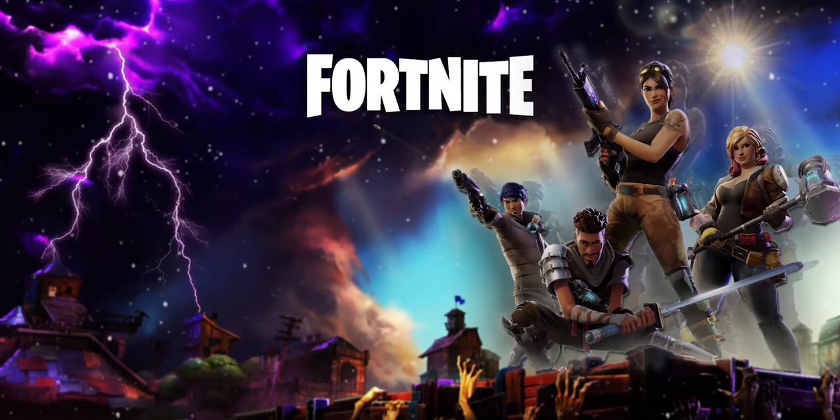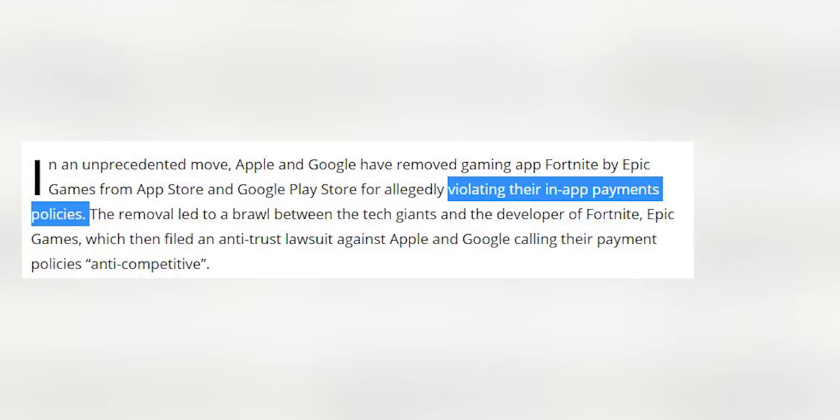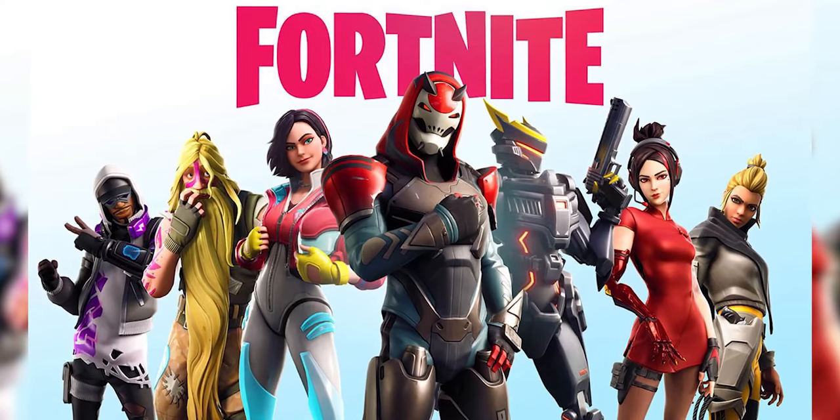The next news comes from Fortnite. Epic Games is apparently suing Google and Apple for removing their game Fortnite from the Play Store. A new update added an in-app feature allowing users to directly buy stuff in the Fortnite app without using Apple Pay or Google's payment services. Fortnite wasn't even in the Play Store for a long time, and now that it finally was, Google and Apple have taken it down. Are these giant companies being too monopolistic? Epic Games is filing an antitrust lawsuit against them, similar to what happened with Spotify and Apple.